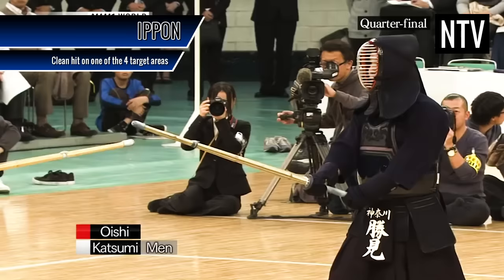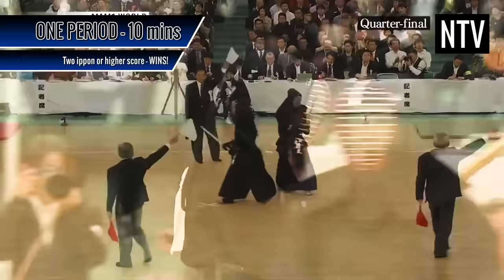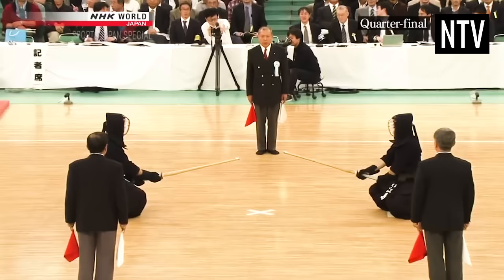Kendo is contested in just one period of 10 minutes, and is the best of three Ippon. Scoring two Ippon wins the match outright. Or, being 1-0 up after 10 minutes wins the contest. As you can probably tell, this is the part where it gets more complicated.